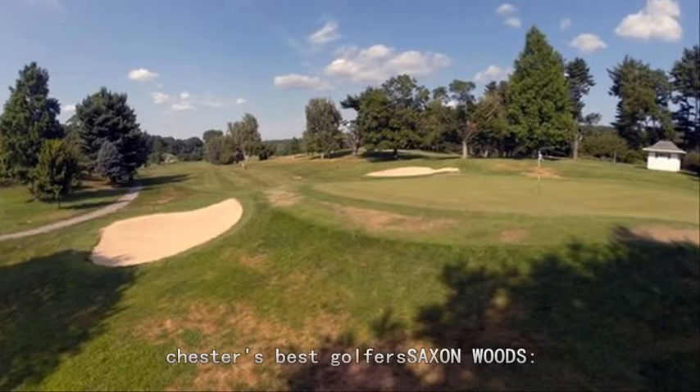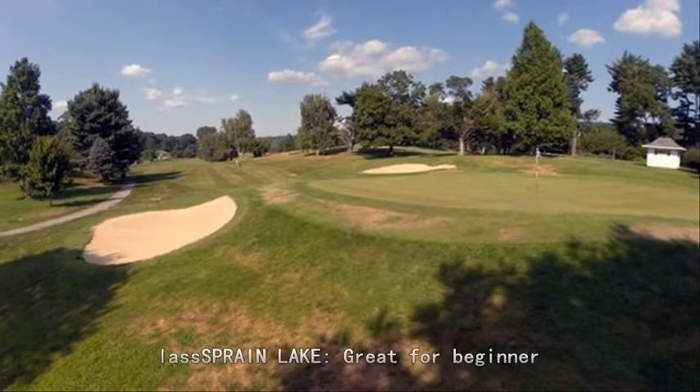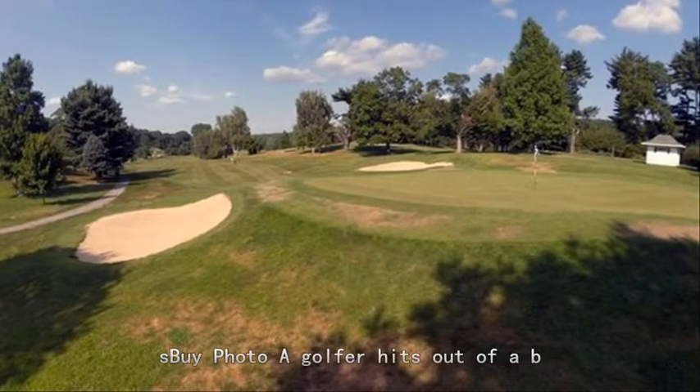Hudson Hills: a challenge for Westchester's best golfer. Saxon Woods: the best bet in lower Westchester. Mohansic: course at the head of the class. Bram Lake: great for beginners. Hessian Hills: ready-made for beginners.